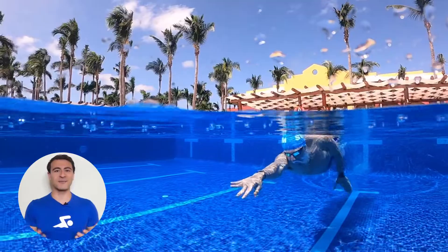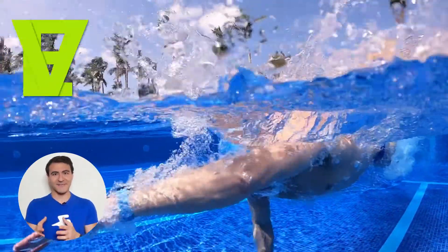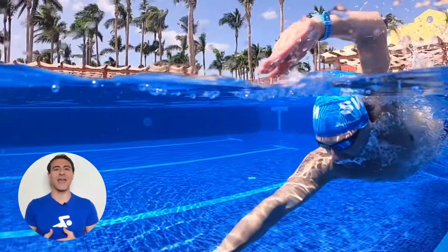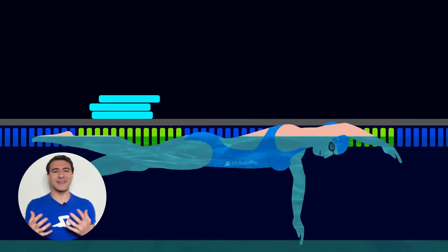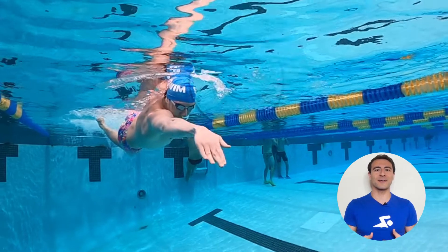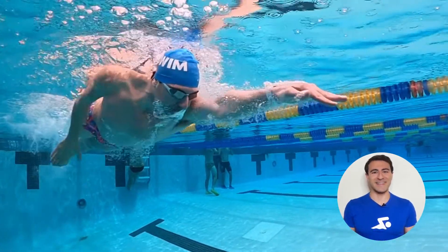The second way to swim faster is by increasing propulsion. Remember these three letters: EVF. This is short for early vertical forearm, which is the way your hand is positioned in the water. If you want to swim faster, you have to pull more water. The way you do this is by increasing the total available surface area you can pull with. Enter the water with your fingertips and then keep your elbow up all the way through the pull. It's that easy.